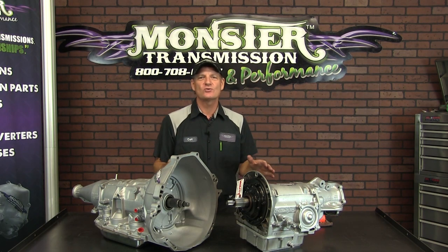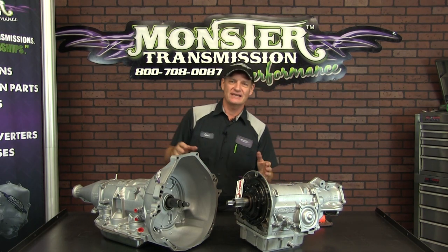Hi, welcome to Monster Transmissions. You're in Kurt's Corner. We got a lot of questions on a C4.